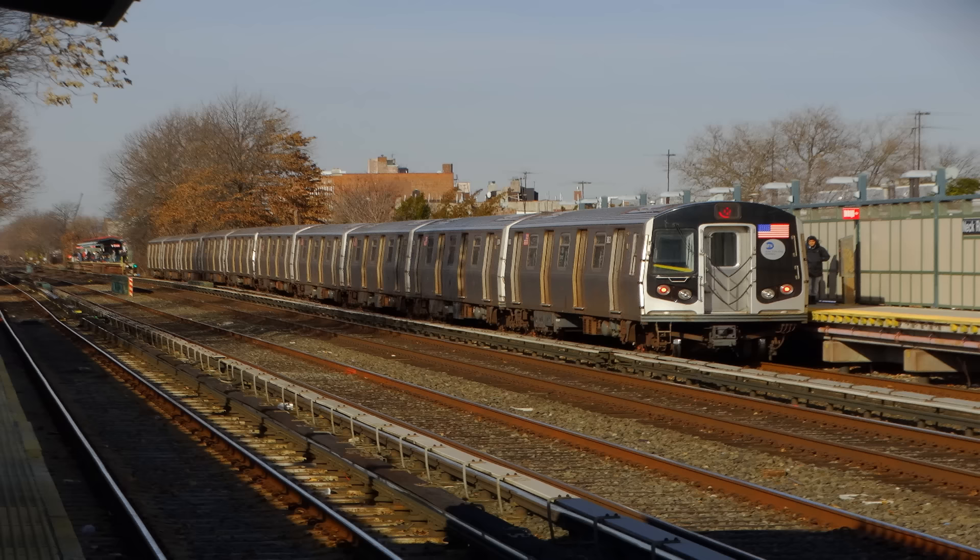This is DeKalb Avenue. Transfer is available to the B and R trains. This is a Manhattan-bound Q local train. The next stop is Canal Street.